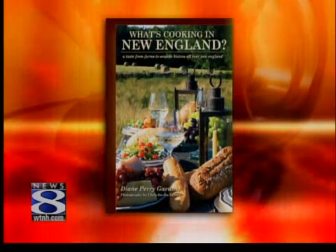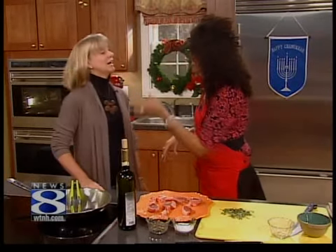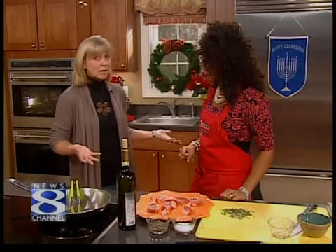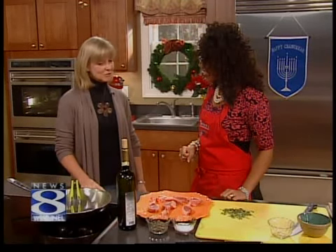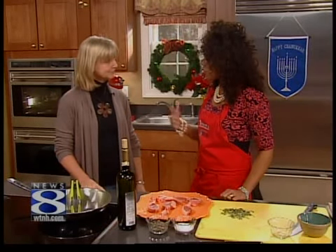Thanks for being here. Now, how in the heck did you come up with this name, What's Cookin' in New England? Because this is your third cookbook. I started in my hometown, which is Madison, and then I took it to the Connecticut shoreline, and I was like, okay, what's next? It's New England. I have to do all of New England. So I've been traveling throughout New England, all six states, just chatting with people and collecting great recipes.